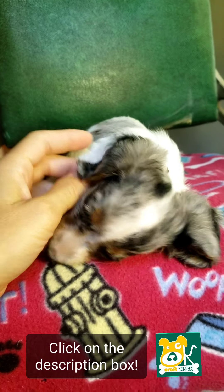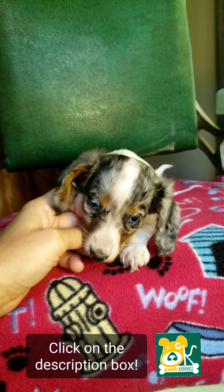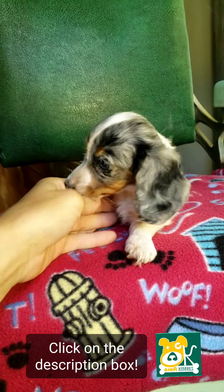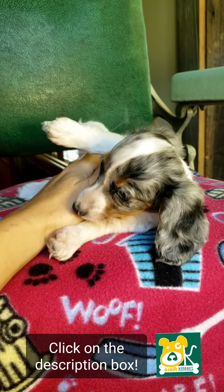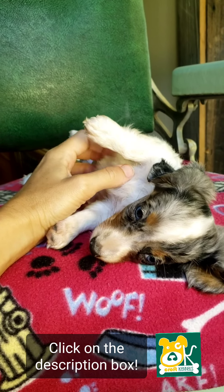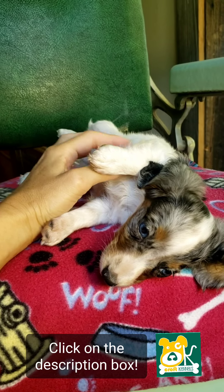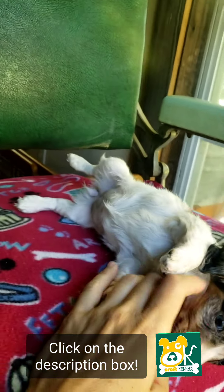She is ready to go home today. She does come with a Florida health certificate, meaning she has been given the first shot in the series and has been given a physical exam by a veterinarian. We do genetically test all of our parents to make sure we are not passing down any known defects.